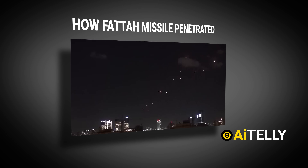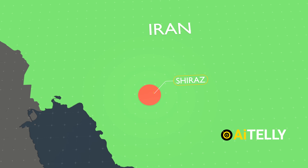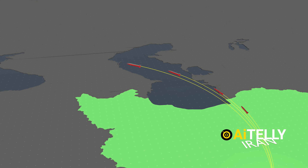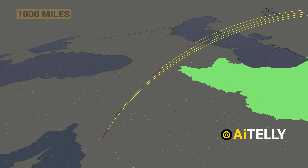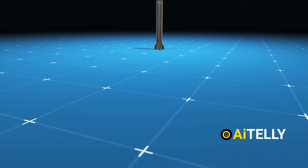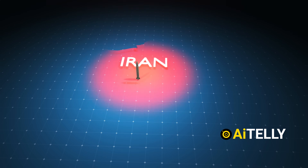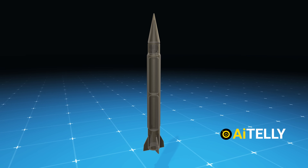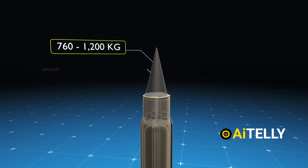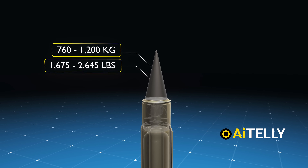To understand how the Houthi hypersonic missile works, we need to examine the functioning of Iran's missile technology and Israel's aero defense system. Iran used variants of the Shahab III ballistic missile in its latest attack on Israel. The Shahab III is the foundation for all of Iran's medium-range ballistic missiles and uses liquid propellant. It can carry a warhead weighing between 760 and 1,200 kilograms, which translates to 1,675 and 2,645 pounds.